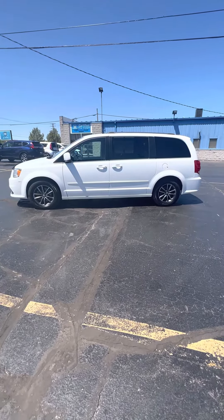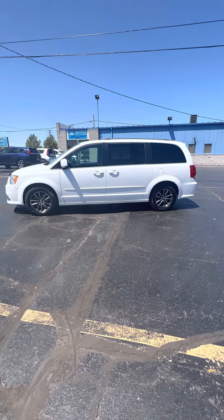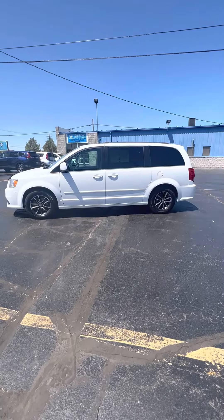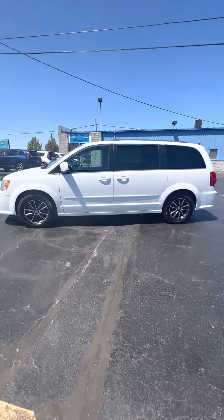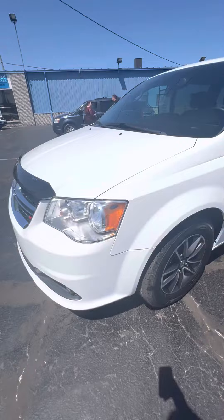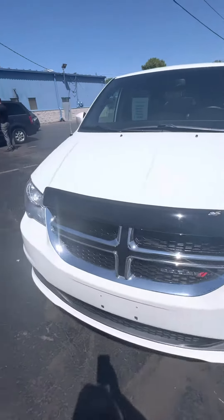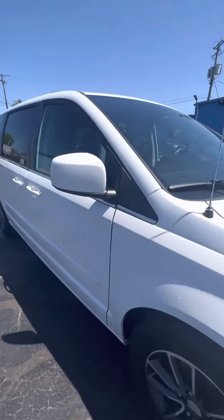Hello everyone, Tina here at Kaywood Honda on Port Huron. I'd like to show you this 2016 Dodge Grand Caravan SE. It's a 3.6 liter front-wheel drive vehicle, white in color. We're asking $14,097 for this vehicle.